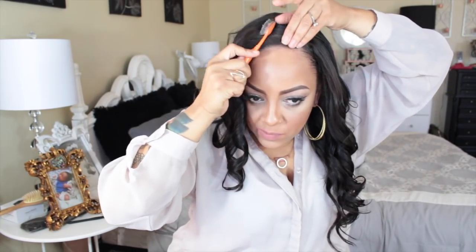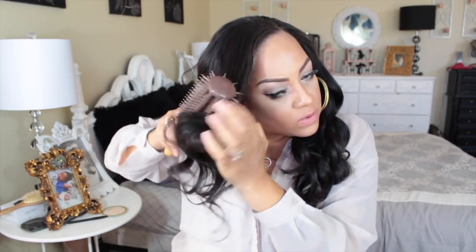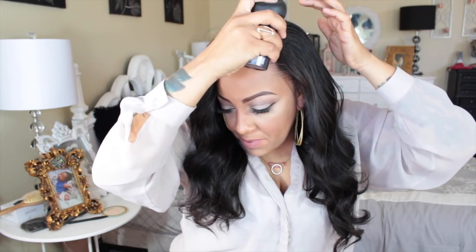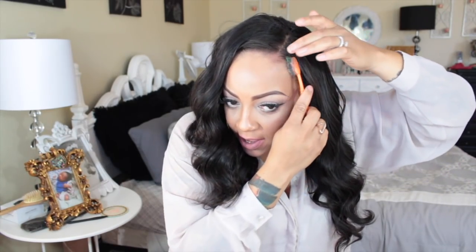The hair glaze I'm using is also by Even New York — I absolutely love it. This is their Extra Firm Edge Tamer. There are three different strengths: Extra Firm, Firm, and a third one. It works really good. I'm still going to use my strand maximizer even though I'm wearing a u-part and not a full wig — because my hair is thin and I don't want my tracks to show.